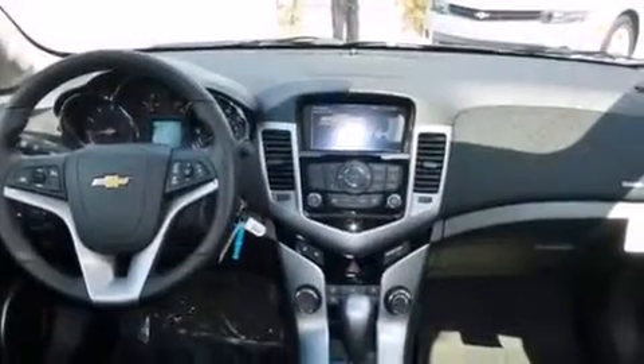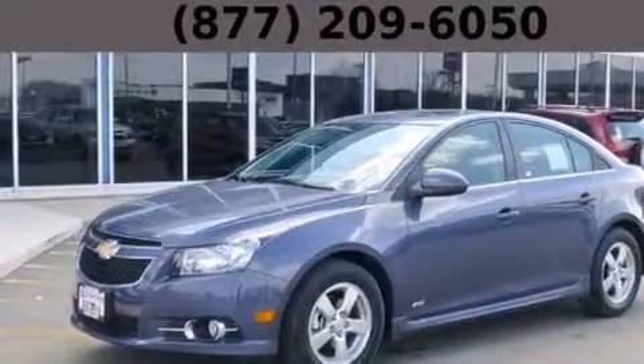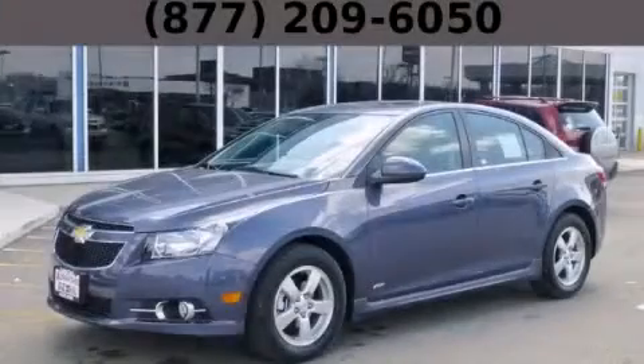With an EPA estimated rating of 38 miles per gallon on the highway, this vehicle helps leave money in your pocket where you want it. Stop by today and test drive this automobile for yourself.